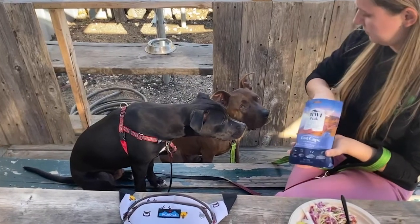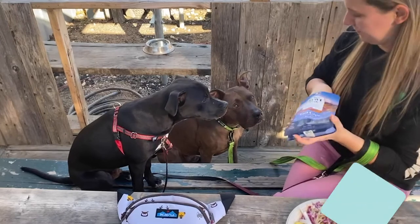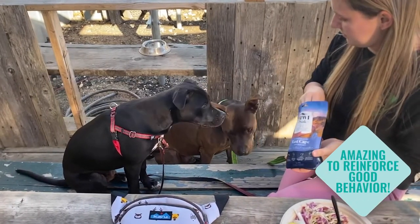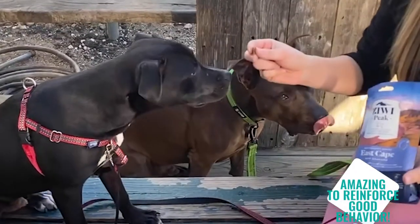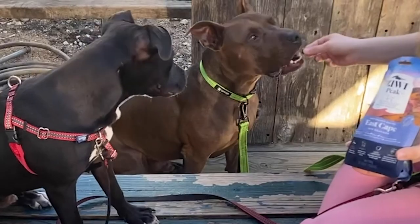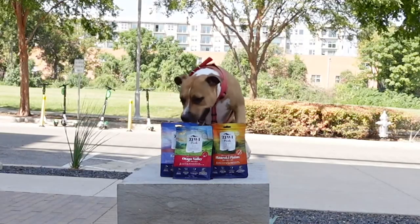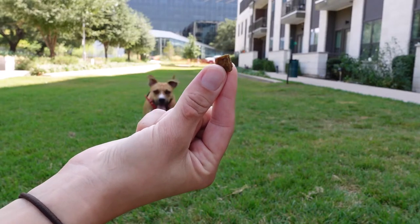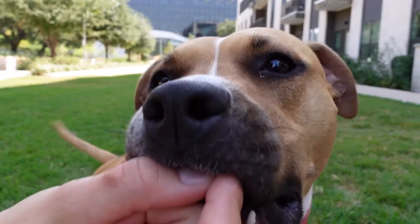They're also an amazing size for taking with you out in public, where I use them to reinforce Beanie and Truffle's amazing behavior — whether it's sitting quietly and not stealing food from me, or just being really good dogs like they are. We absolutely love Ziwi Peak, all the way from their original flavors to their new recipes. We highly recommend.